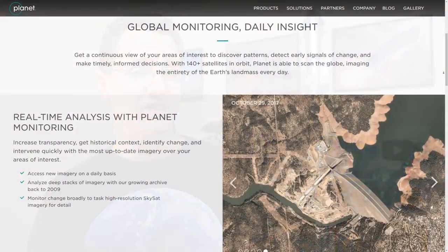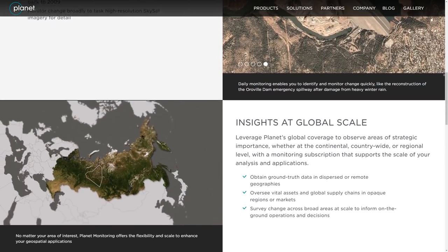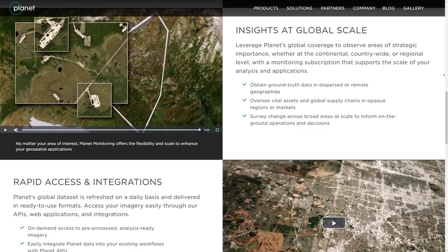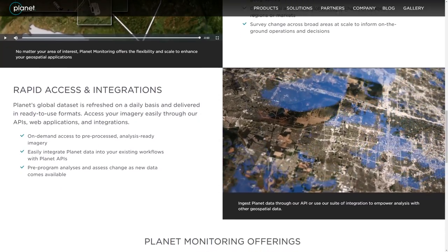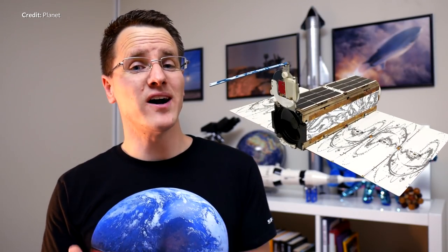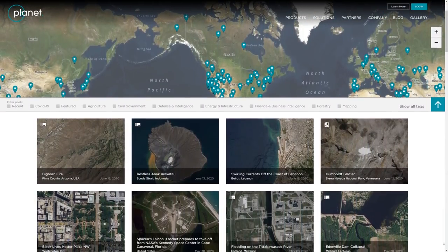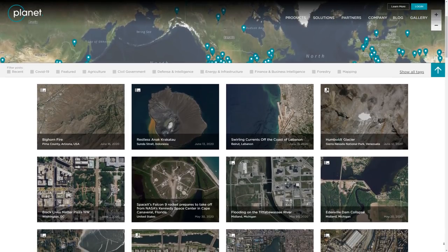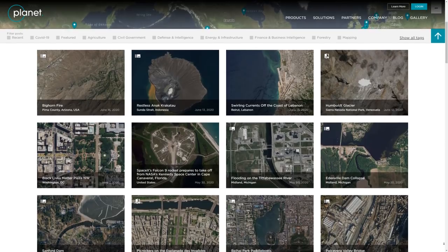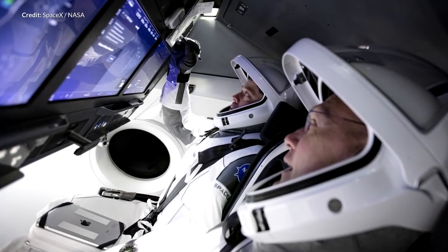Planet operates what I believe is the world's largest constellation of Earth observation satellites. Their mission is to image the entire Earth every day, and as these constellations grow there is no limit to what could be achieved. The data helps governments, researchers, and businesses quickly see patterns and detect changes to make better decisions. These latest Super Dove satellites have higher image quality too. If you haven't checked out Planet.com, you really should — including this amazing shot of SpaceX's Crew Dragon preparing to launch Bob and Doug to the International Space Station.